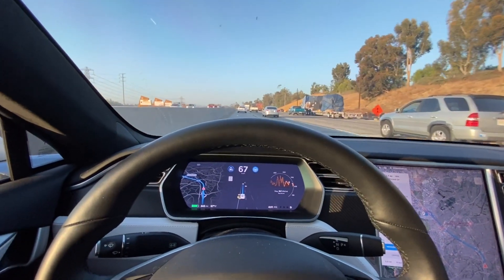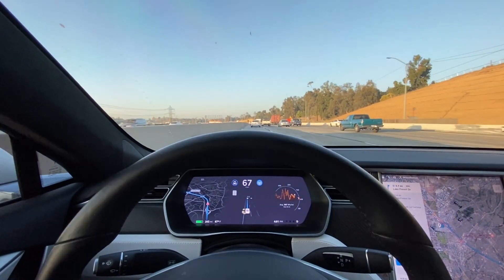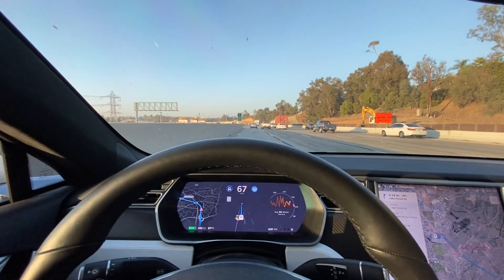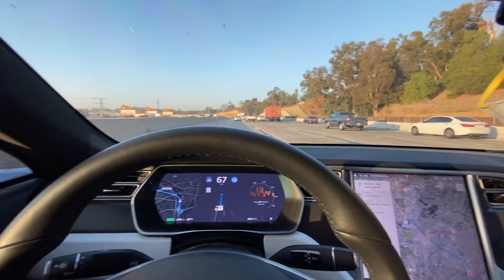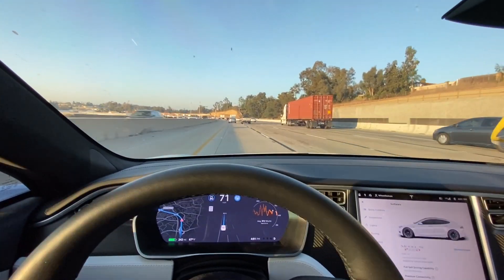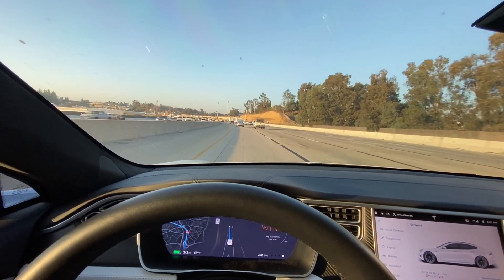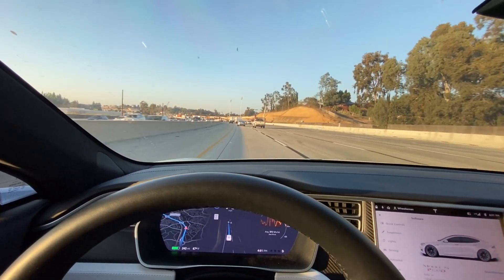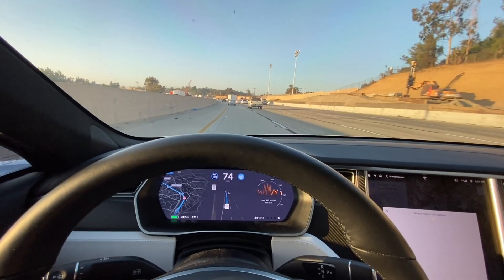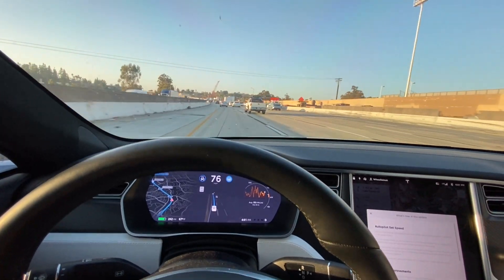We're cruising back up — 66, 67 freeway — starting to open up here a little bit, cars are merging over. There really weren't too many new changes with the 2020.44 release notes; pretty much just minor fixes and updates.